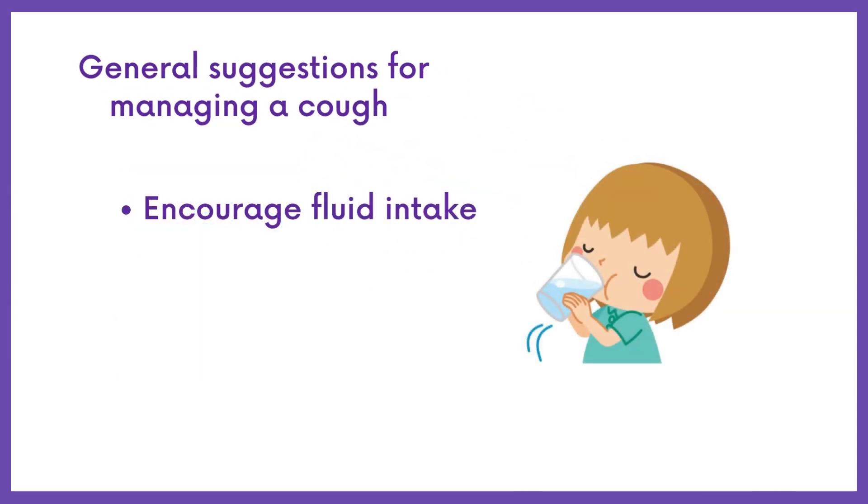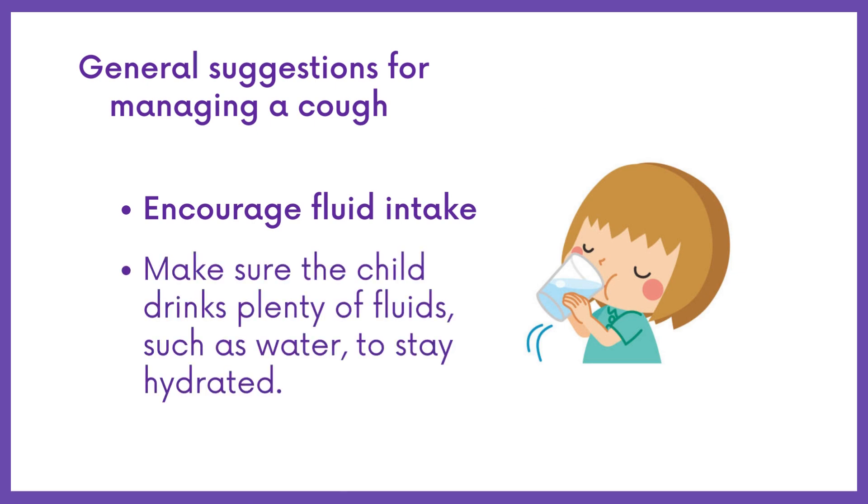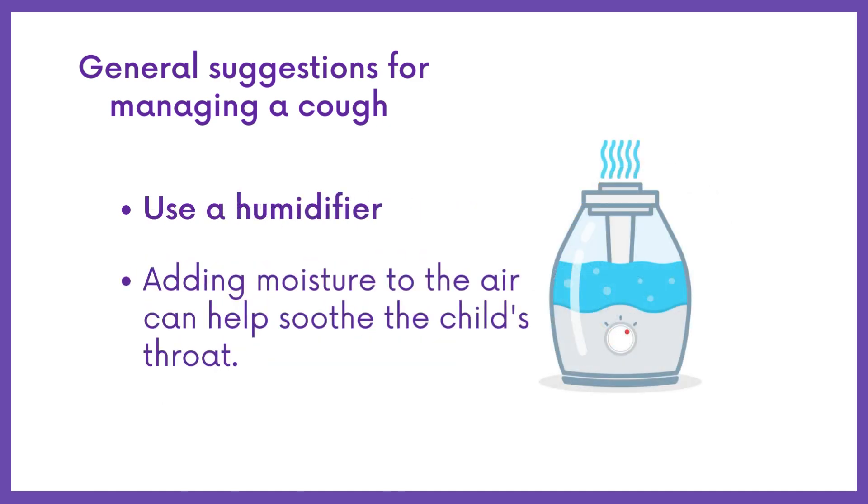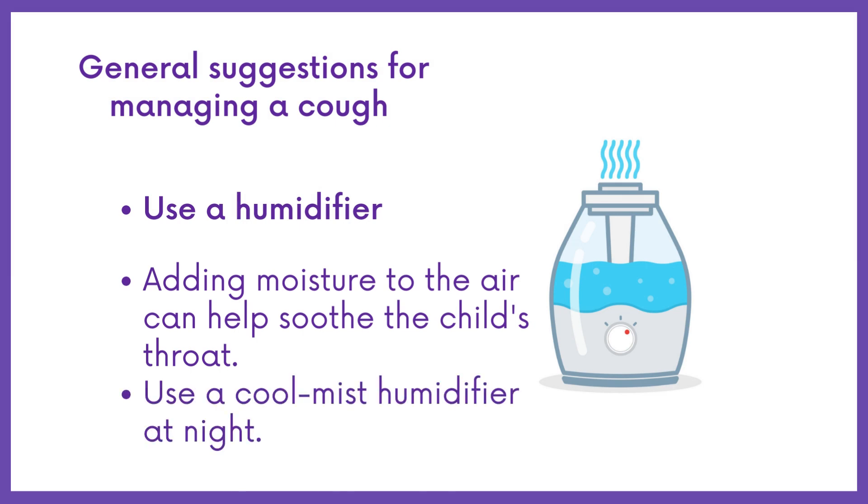Encourage fluid intake — make sure the child drinks plenty of fluids, such as water, to stay hydrated. Use a humidifier: adding moisture to the air can help soothe the child's throat. Use a cool mist humidifier in the child's room, especially at night.